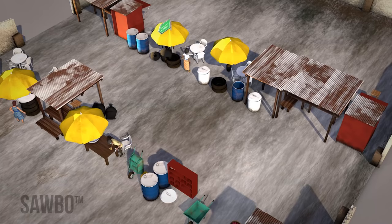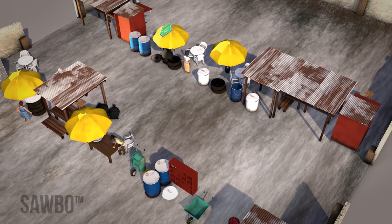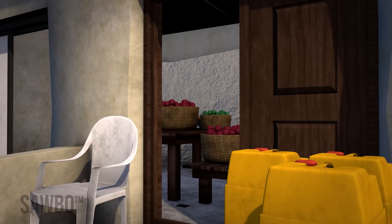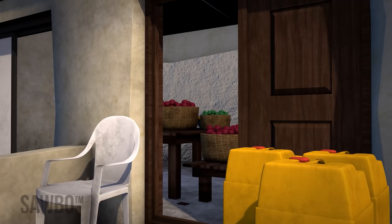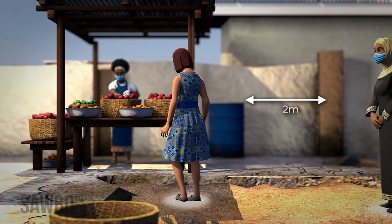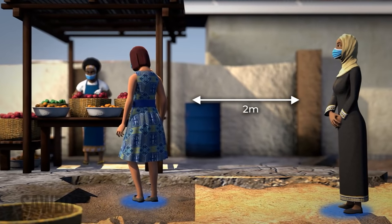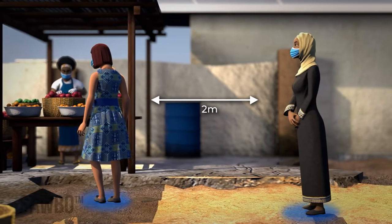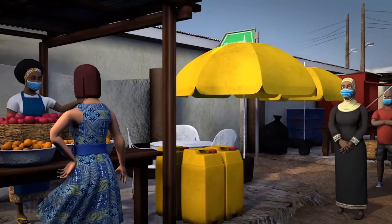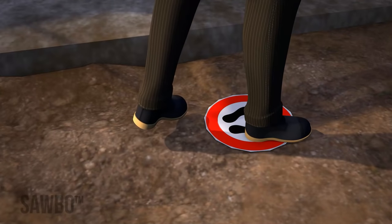If possible, allow a separate entrance and a different separate exit out of the market. Indoor markets should open doors and windows to allow more air circulation. Everyone should remain 2 meters apart, or the distance recommended by local authorities, while in the market. Vendors should only serve one customer at a time to maintain physical distance. If possible, mark the spot where the next customer should wait.